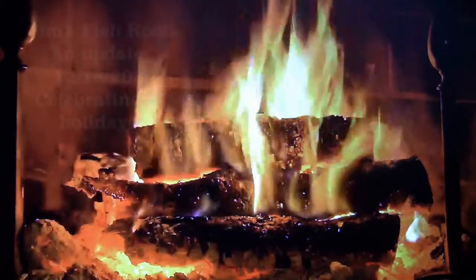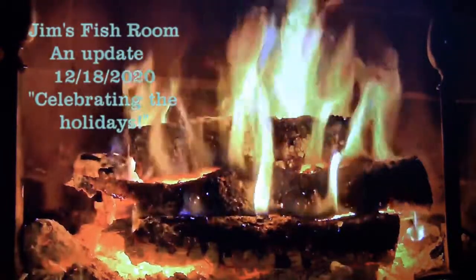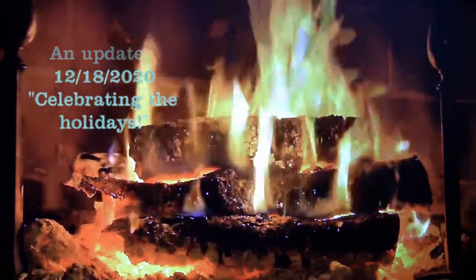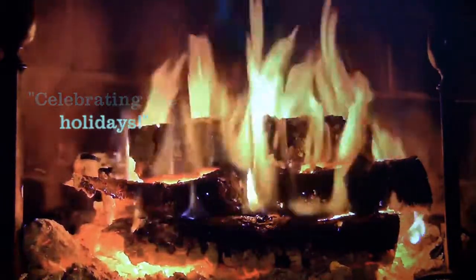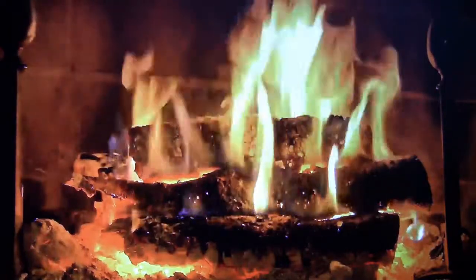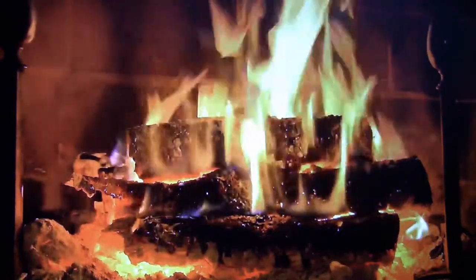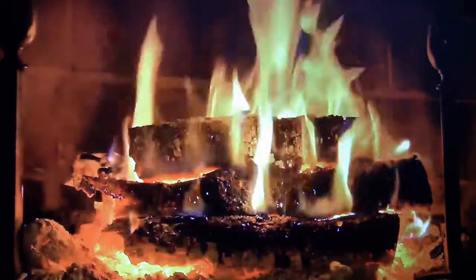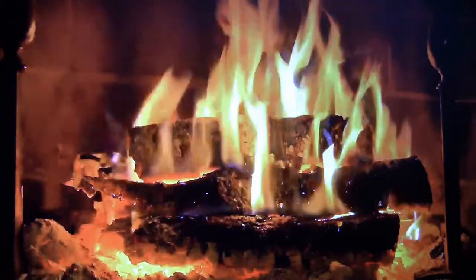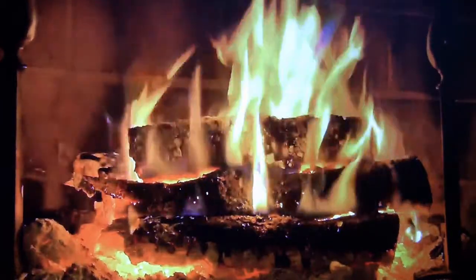Merry Christmas 2020 - what a strange year. Watching the fireplace here on our big TV screen with crackling sounds. Hope you are staying safe in these COVID days. Please play it safe, don't take any chances, and take the vaccine when it's offered.